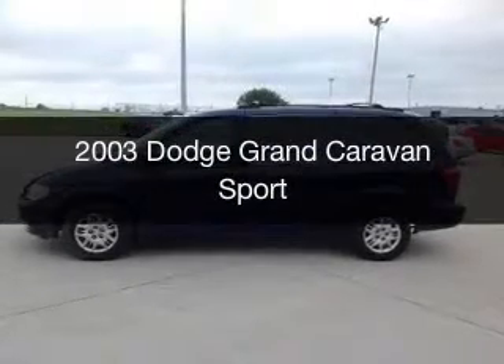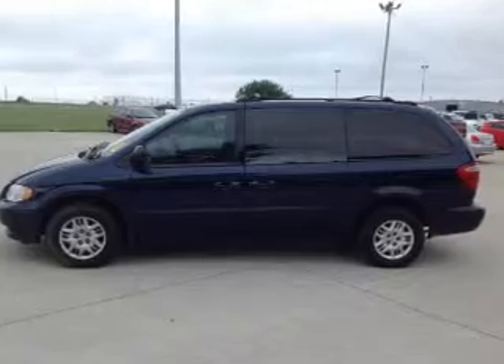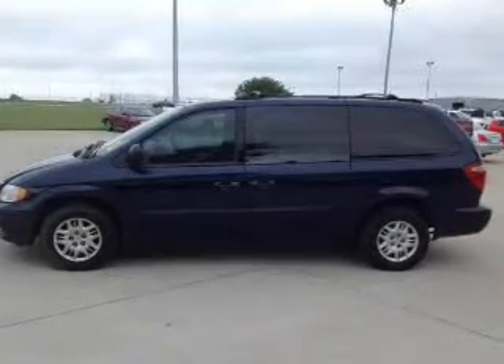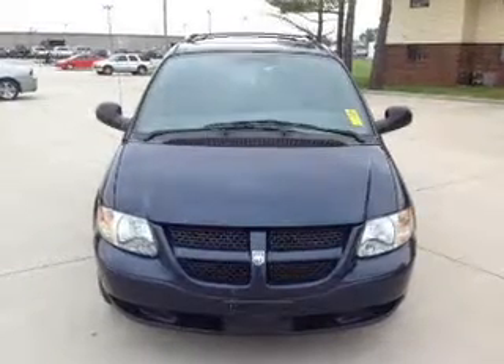This is a used 2003 Dodge Grand Caravan. Grab life by the horns. It's powered by front-wheel drive, six-cylinder engine, and a four-speed automatic transmission.